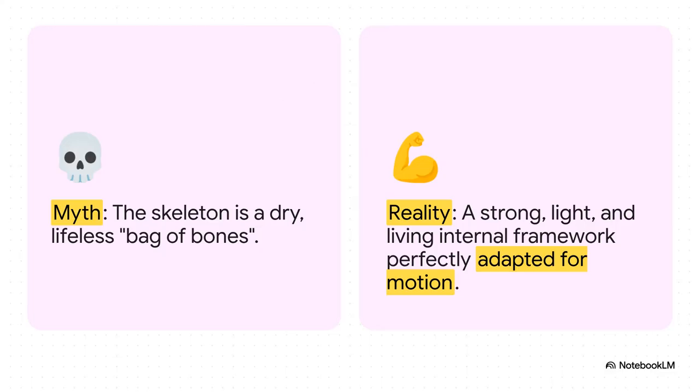First things first, let's bust a huge myth. The word skeleton actually comes from Greek for 'dried up body,' and that gives us this Halloween-y image of a dry, brittle, lifeless frame. But the reality? It's so much cooler than that. Your skeleton is a living, dynamic system. It's super strong, but also incredibly light. It's an absolute marvel.